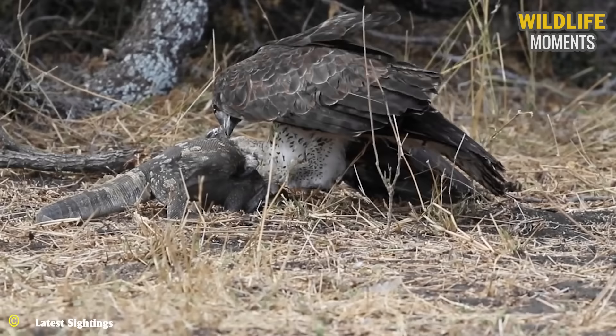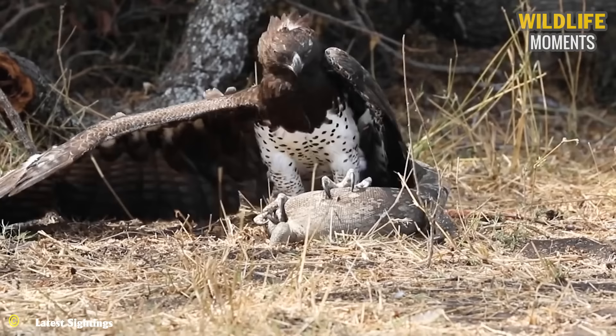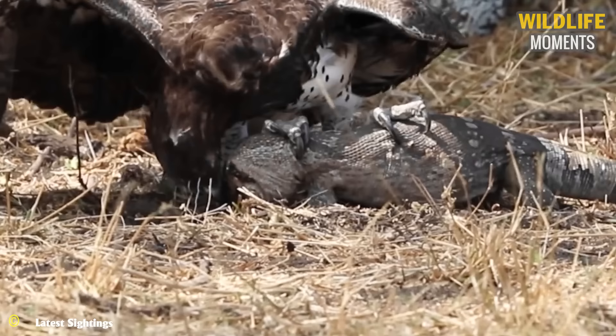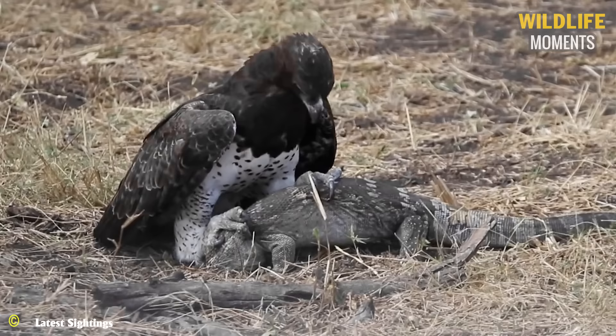In Africa, one of the largest eagle species is the martial eagle. They are the most successful at attacking small hoofed animals, and the martial eagle can also catch lizards. However, completely subduing a lizard is not easy. The curved and sharp talons of the martial eagle, along with exerting pressure on the lizard's body, take about five hours before the lizard finally gives up and the predator succeeds.